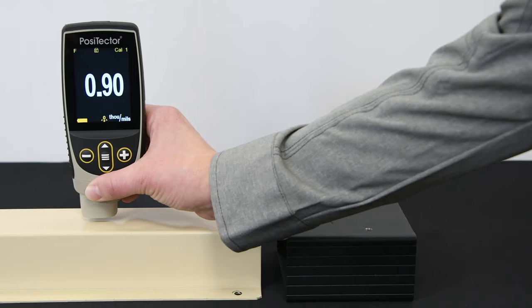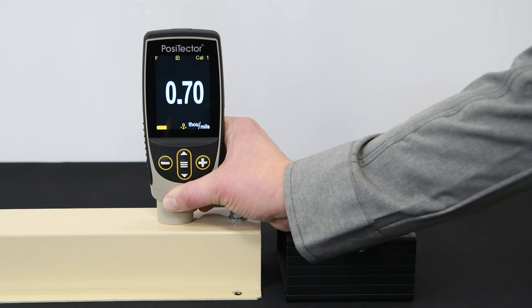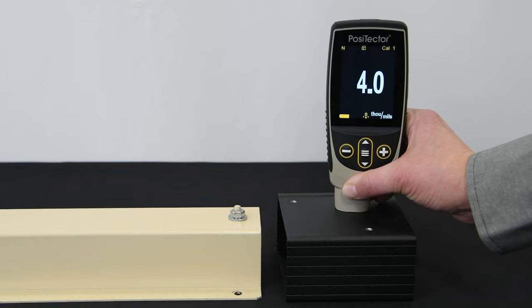Using both magnetic induction and eddy current principles to measure, the Positector 6000 accurately measures non-magnetic coatings on ferrous metals such as steel, and non-conductive coatings on non-ferrous metals such as aluminum, copper, and some grades of stainless steel.